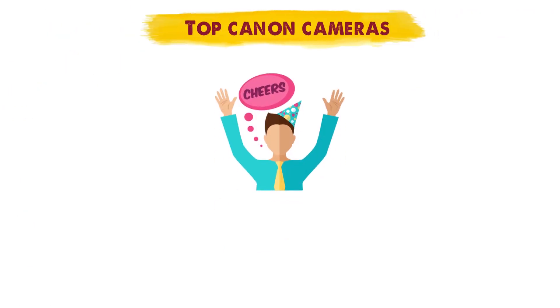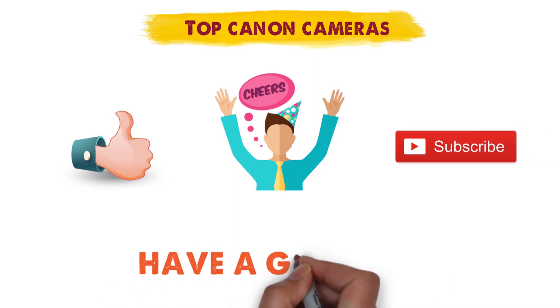So that sums up our top Canon cameras. We hope you enjoyed. If you did, please leave a like on the video, and if you're new here, hit that subscribe button. Until next time, have a great day.